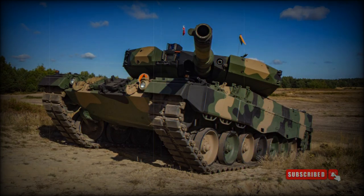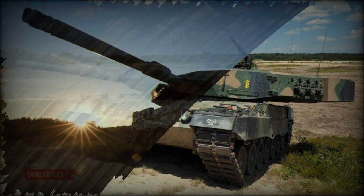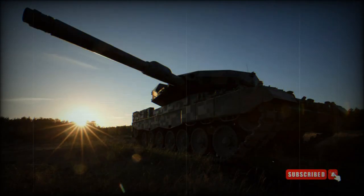In 2002, Germany donated to Poland a total of 128 Leopard 2A4 tanks from German Army stocks. In 2013, the German MoD signed a contract with Poland to sell another 14 Leopard 2A4 tanks, plus 105 newer Leopard 2A5 tanks, and Bergepanzer II armored recovery vehicles from Army stocks.